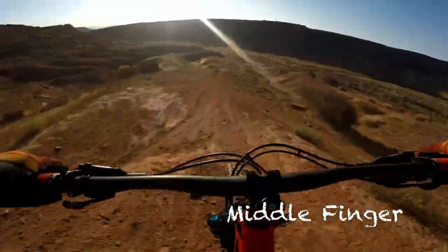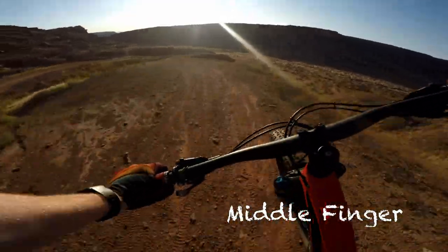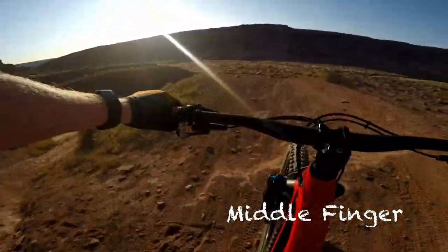The middle finger is ironically the most aggressive finger of them all. This is for more intermediate to advanced riders, or those enduro bros with their fanny packs and goggles.